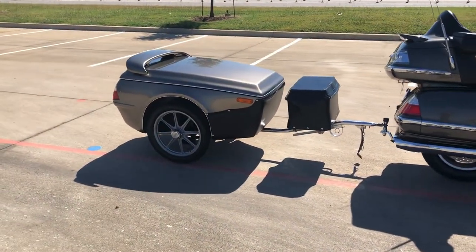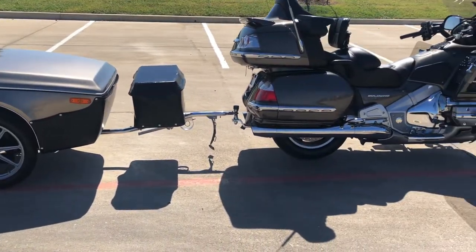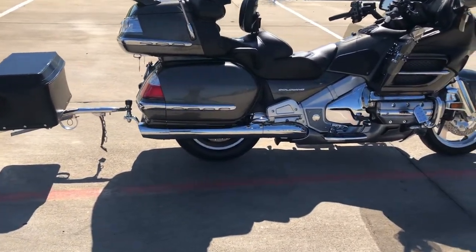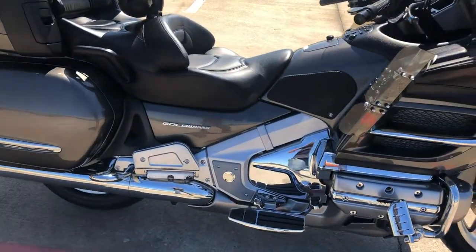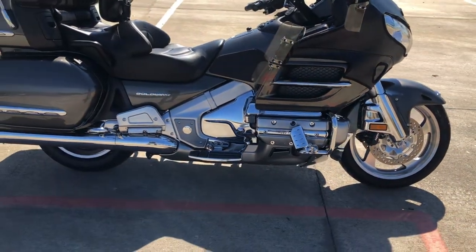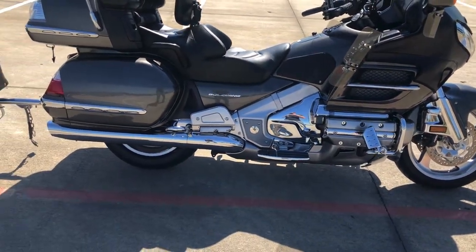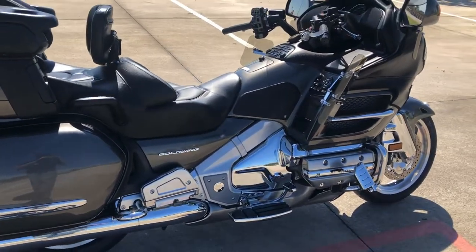This Goldwing is going to come with a 2009 Buschtec Quantum GL trailer. It's got the titanium metallic paint on it. 1800cc fuel injected horizontally opposed 6-cylinder. It's got a 5-speed transmission, and this one does come with electronic reverse.